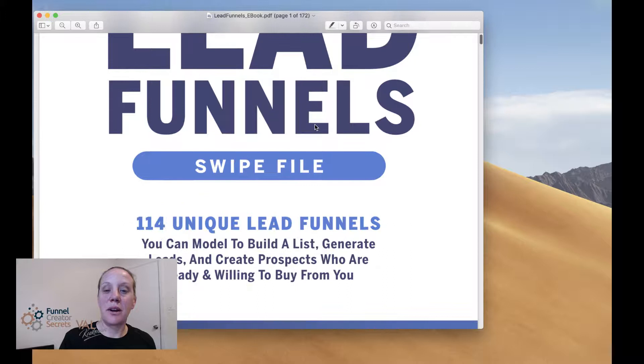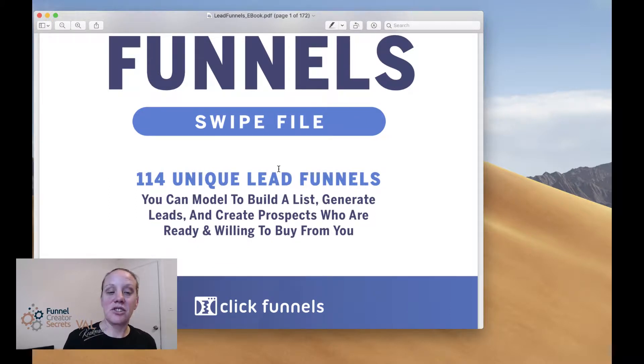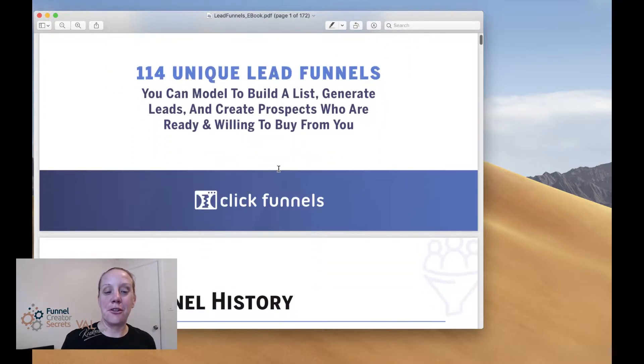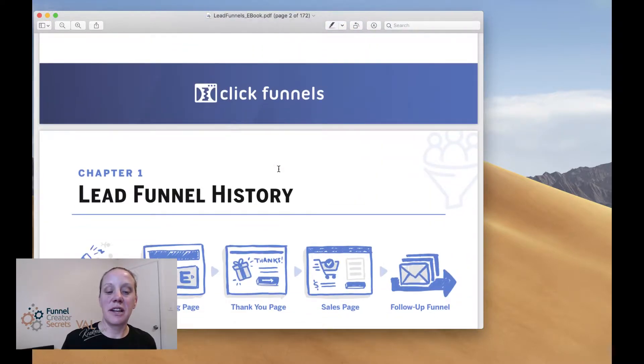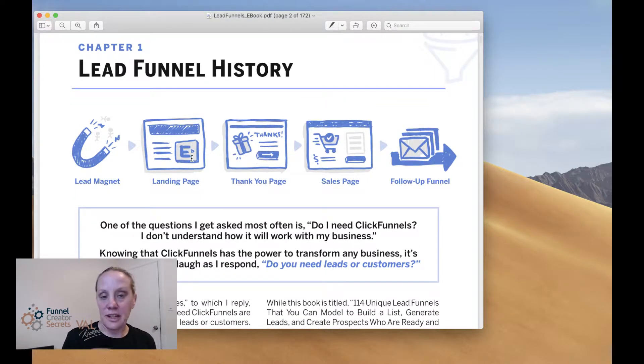So this is what you'll get - your LeadFunnels swipe files. It's over a hundred unique lead funnels. You can pretty much model what's in here to build your list, generate leads, and create prospects ready and willing to buy from you. Of course, that's what we all want. Russell's really good at creating offers. It's going to walk you through some funnel history, such as a lead magnet - if you don't know what a lead magnet is, it's going to teach you what that is. Building your landing page, your thank you page, your sales page, and then your follow-up funnel, which is ultimately your emails or chatbots.